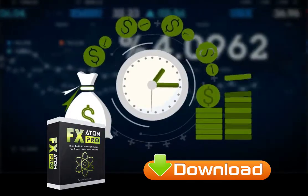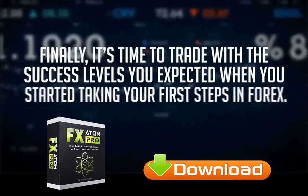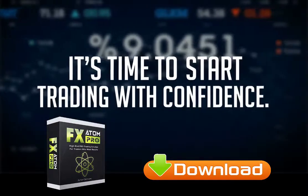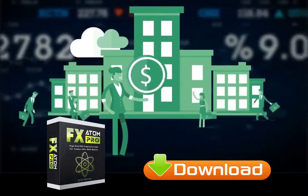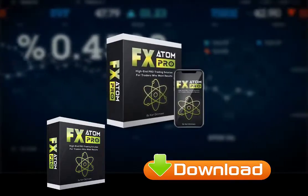There is also an additional custom mode that allows more experienced traders to experiment with settings manually. There's no time to waste. Finally, it's time to trade with the success levels you expected when you started taking your first steps in Forex. It's time to start trading with confidence. Enough with all those losses — let's turn the tables and experience sustained success like the big traders.